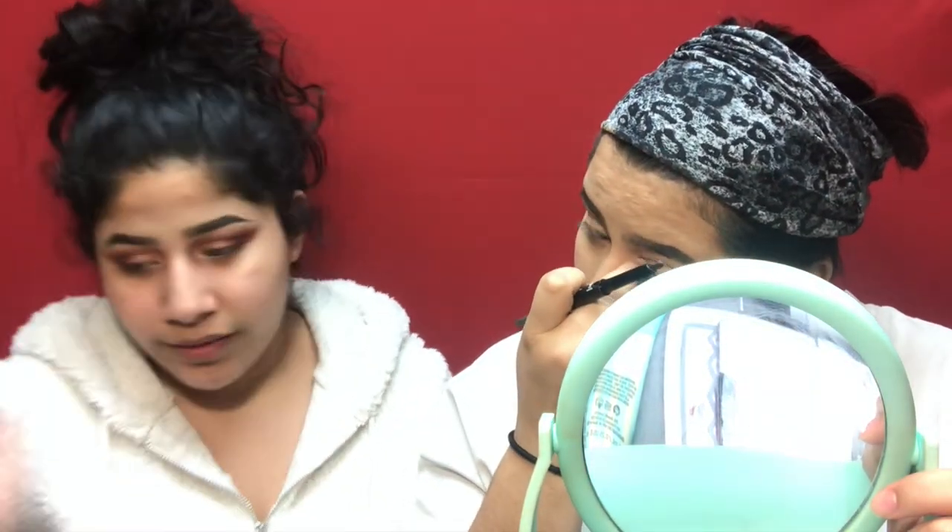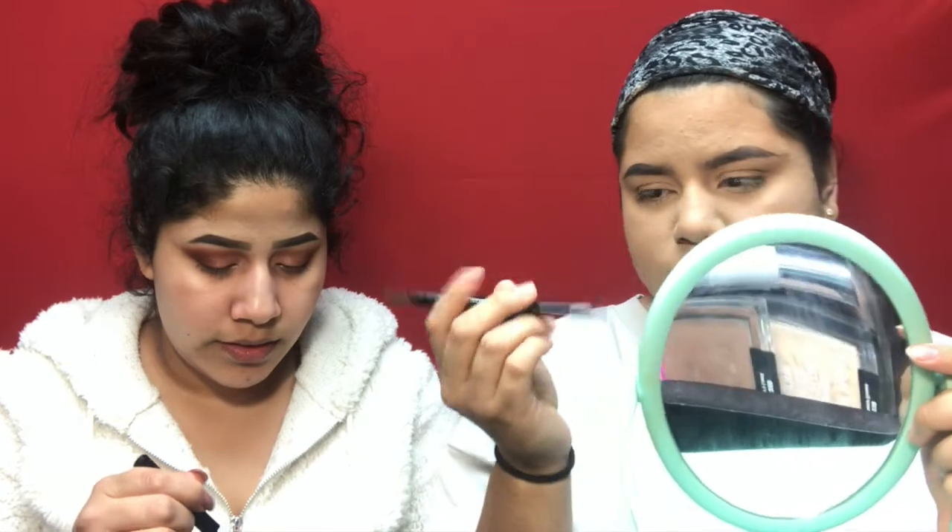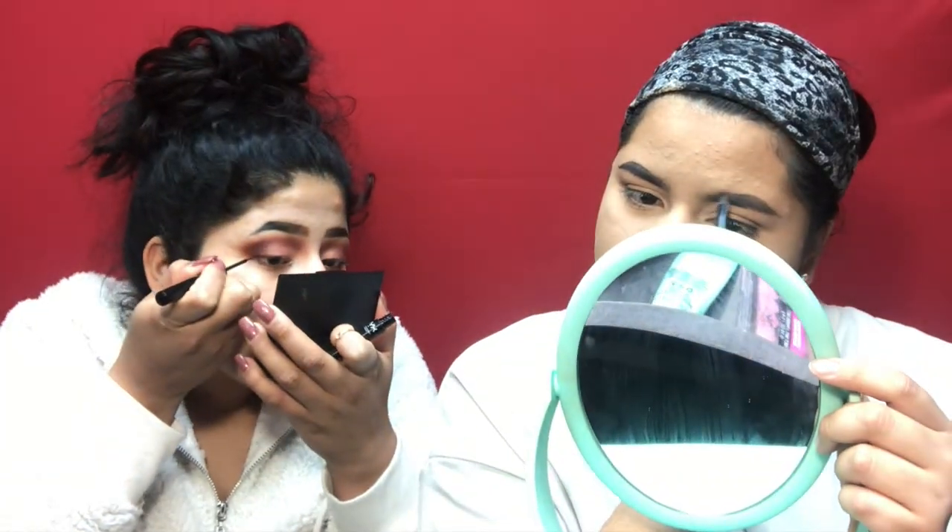I'm going to use this gold shade from the palette to highlight my inner corner. Kayla's been teaching me how to sing — she's a really good singer. She was in show choir for four years and played trumpet for four years.